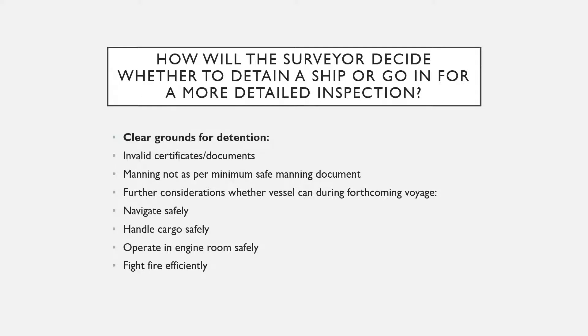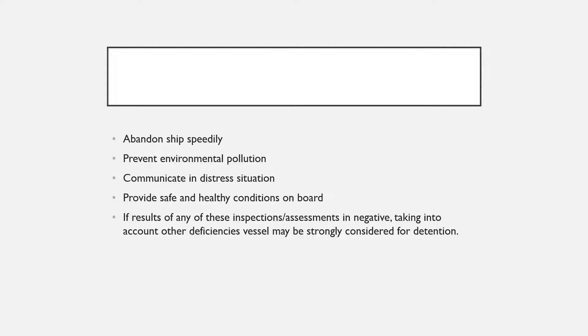How does the surveyor decide whether to detain a ship or go in for a more detailed inspection? Clear grounds for detention include invalid certificates or documents, and if manning is not as per the minimum safe manning document. Further considerations include whether the vessel can navigate safely, whether cargo can be handled safely, whether operations in the engine room are being conducted safely, whether the firefighting ability of the ship is efficient, and whether abandon ship procedures can be carried out quickly.